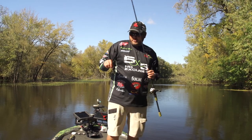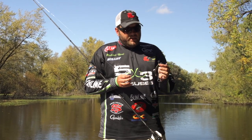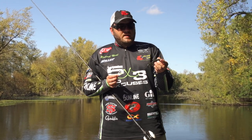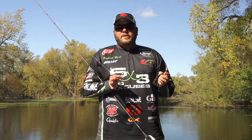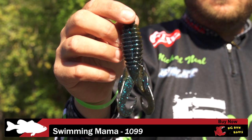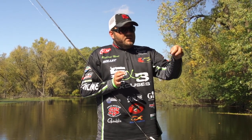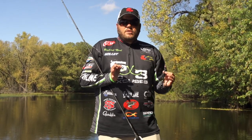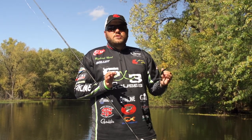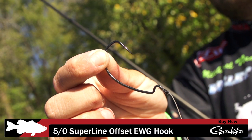Everything I've got here is crucial to this setup — from the bait, the hook, the line, the weight, the rod, it's all very important. This Big Bite Baits Swimming Mama in the 1099 color has quickly become my favorite. You've got the best of both worlds: green pumpkin on one side, black and blue on the other. The fish don't get a great look at it, but when it's falling they're seeing both sides — they really don't know what it is. For these heavily pressured fish, it's going to generate a few extra bites.